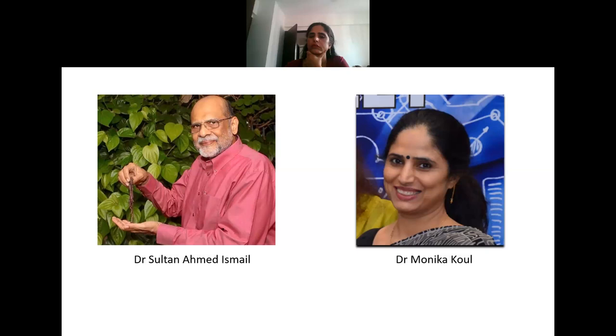Both of them do not need an introduction. Dr. Monica Kaul is an expert in plant science and environmental science, and Dr. Ismail is an ecobiologist with vast experience in environmental science. May I request Monica ma'am to please initiate.